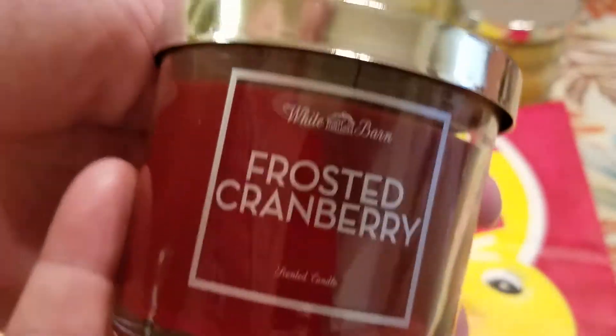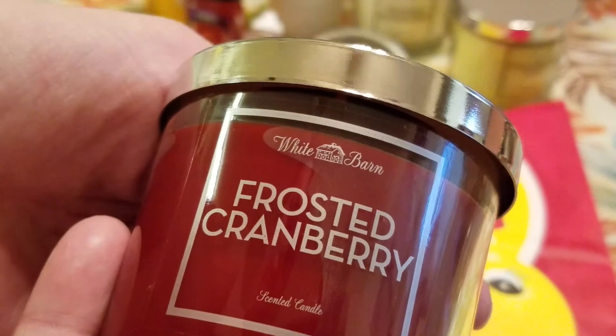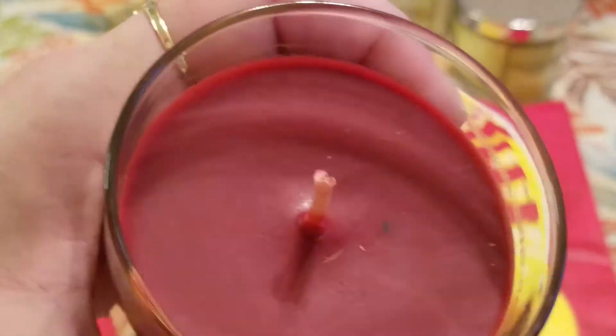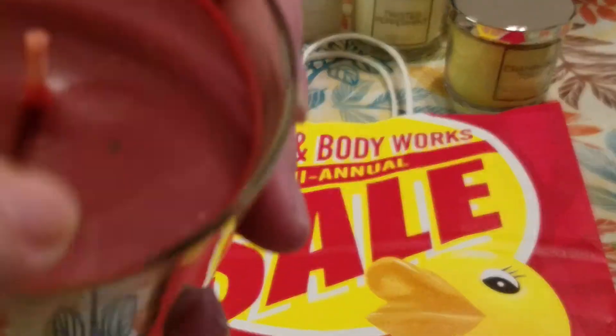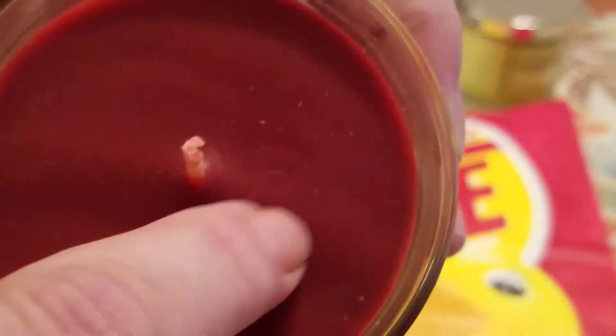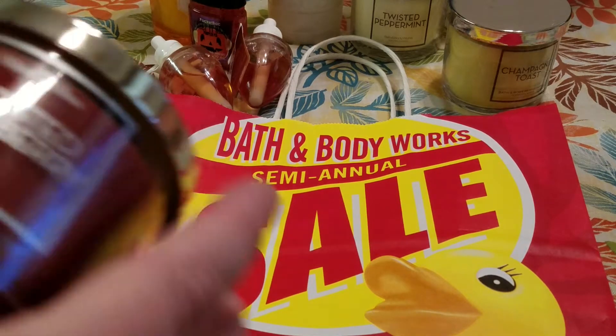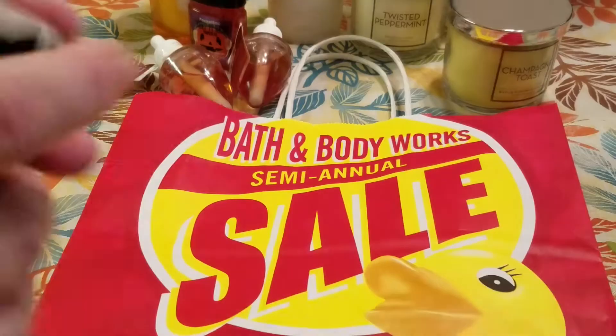And this is going to be going in my stocking from her — it's Frosted Cranberry, one of my favorites. It's inspired by ripe red cranberries dusted with fresh snow in a blend of juicy peach, raspberry, and vanilla. I love that pretty color. This one was also $2.31.